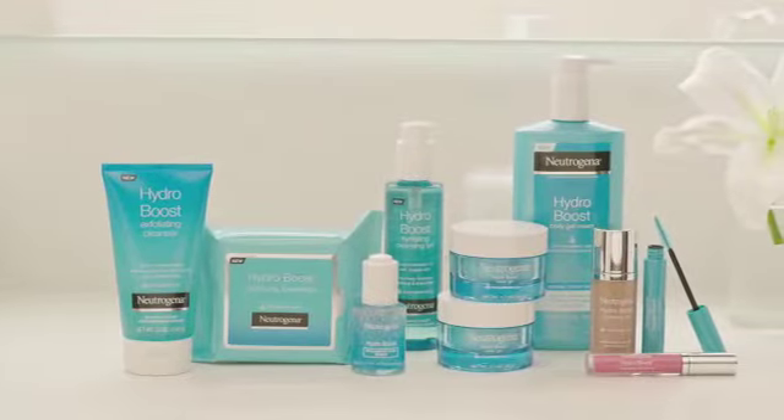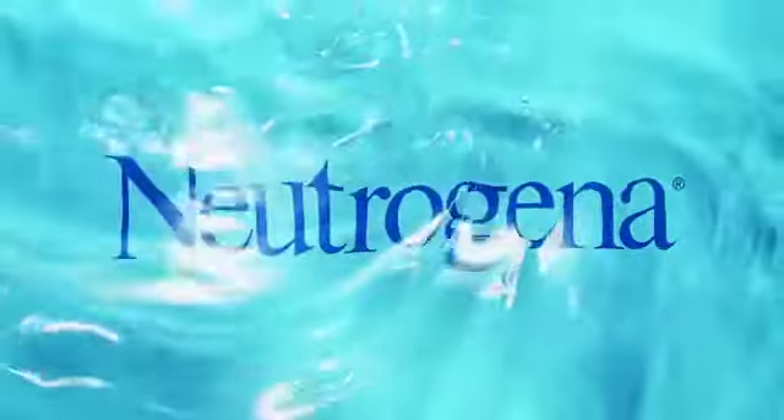For non-stop hydration with every step, try the full HydroBoost collection. Neutrogena.